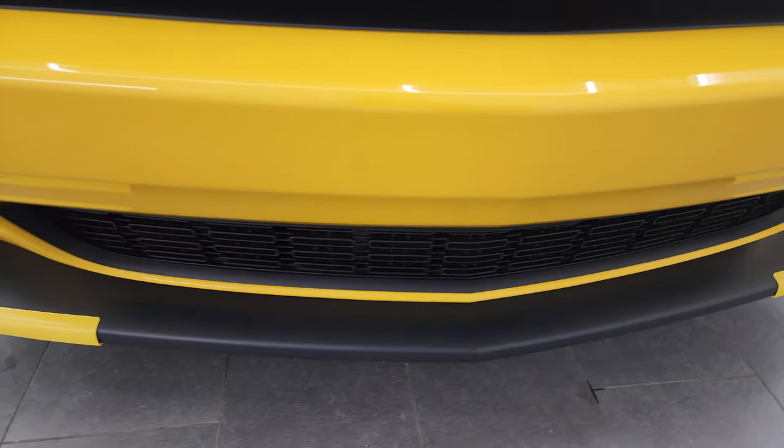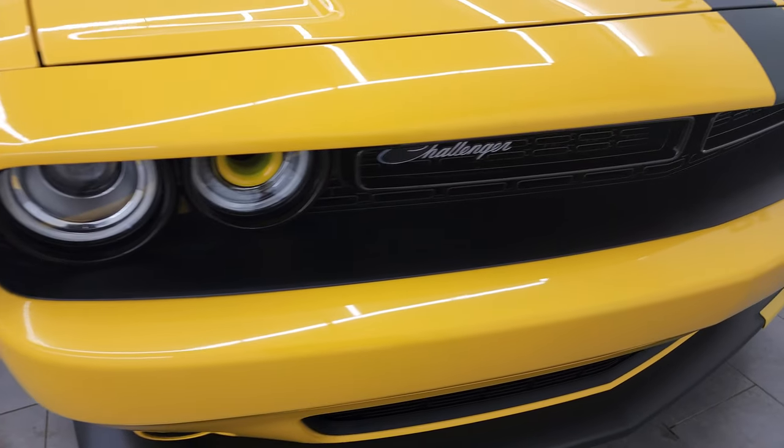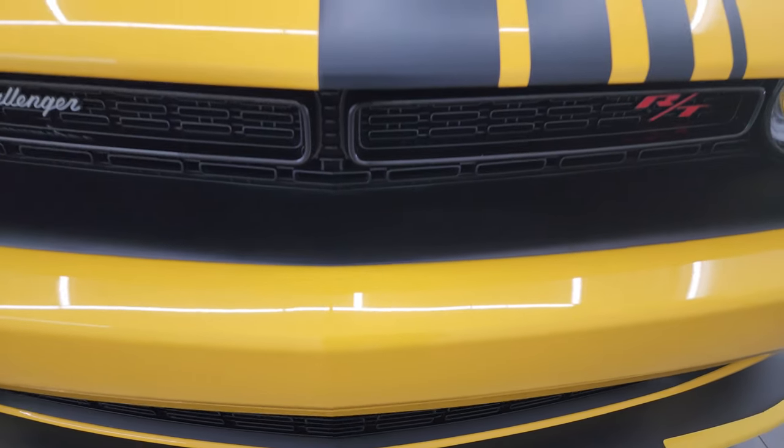We're going to turn all those lights on at the end of the video so definitely stick around for that — you can see just how nice and bright those lights are. The front bumper is very nice and clean, never been drilled into.